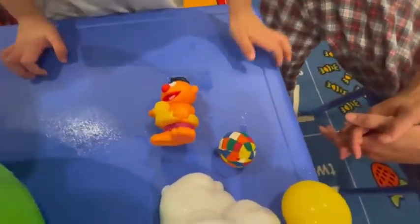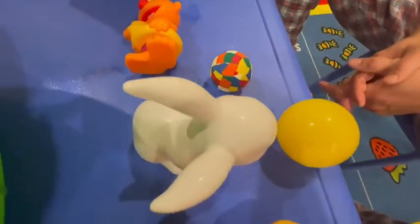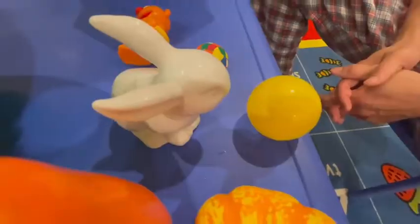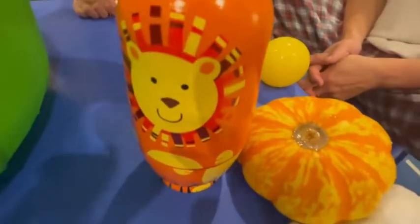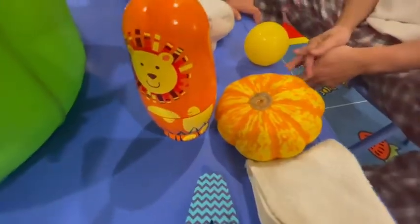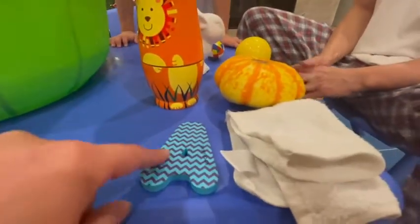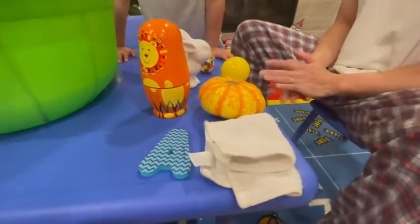All right, so we have Ernie, a ball, a pumpkin, a towel, an orange toy, and a white towel.